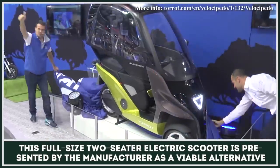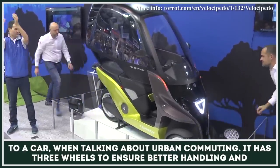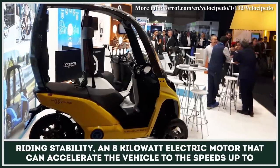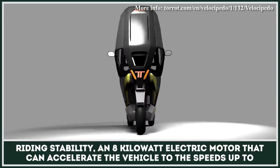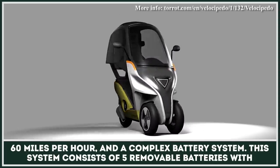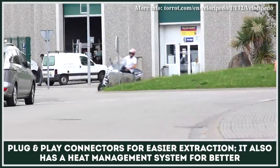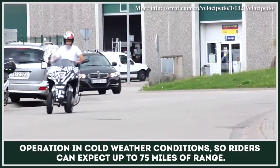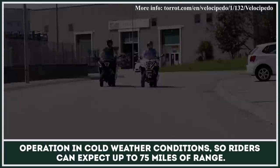This full-size two-seater electric scooter is presented by the manufacturer as a viable alternative to a car when talking about urban commuting. It has four wheels to ensure better handling and riding stability, an 8 kilowatt electric motor that can accelerate the vehicle to speeds of up to 60 miles per hour, and a complex battery system. This system consists of five removable batteries with plug-and-play connectors for easier extraction. It also has a heat management system for better operation in cold weather conditions, so riders can expect up to 75 miles of range.